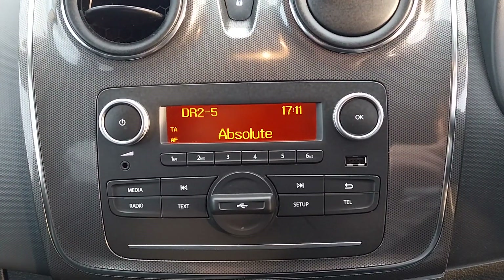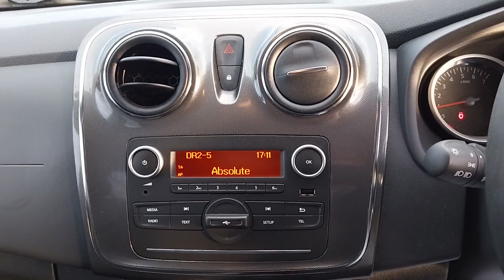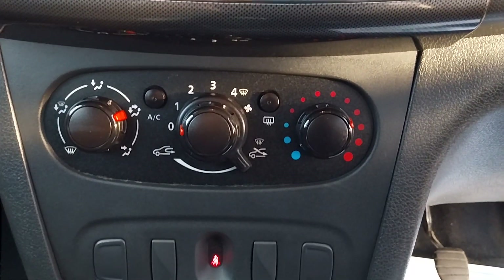Paired with your central screen, which has your DAB radio and Bluetooth connectivity, as well as your climate control functions just down here.